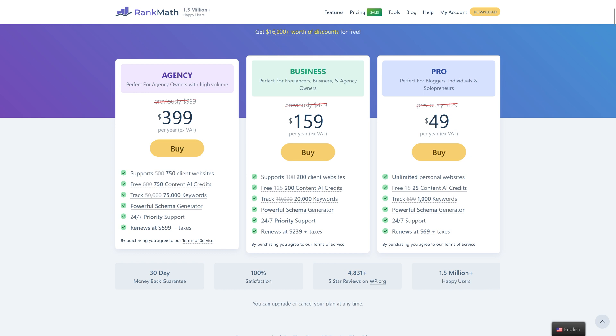I use Rank Math on all my websites for SEO. I started out with Yoast, but Rank Math is simply better — it also integrates really nicely with Divi. The savings on these plans are actually really big: you now have four unlimited personal websites for only $50 a year, down from $130. So that's a no-brainer if you're doubting the Rank Math Pro version.